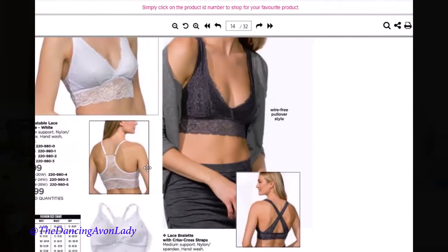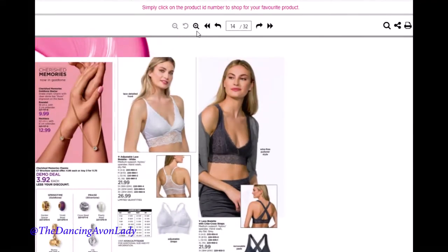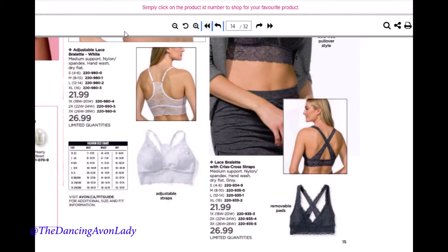I love the bralettes. If you have never tried the bralettes from Avon, you have to try one — they are so comfortable. I think I've ordered every single one. I can actually fall asleep in them. The cup size is similar to about a B to C cup. This is not an athletic bra, it's more of an everyday bralette or a comfortable bra.